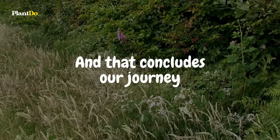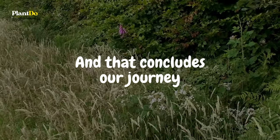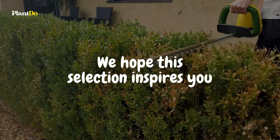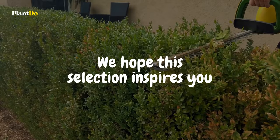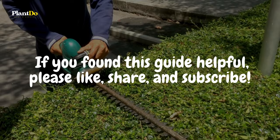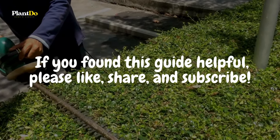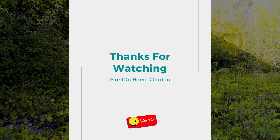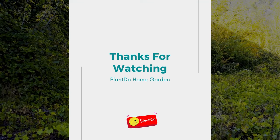And that concludes our journey through the top 10 short evergreen shrubs for small hedges. We hope this selection inspires you to add some of these beautiful, low-maintenance options to your garden, creating charming borders and hedges that last all year round. If you enjoyed this video, please like, share, and subscribe for more gardening tips. Don't forget to hit the notification bell so you never miss our future videos. Happy gardening!